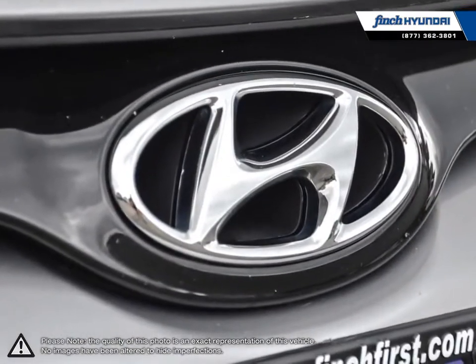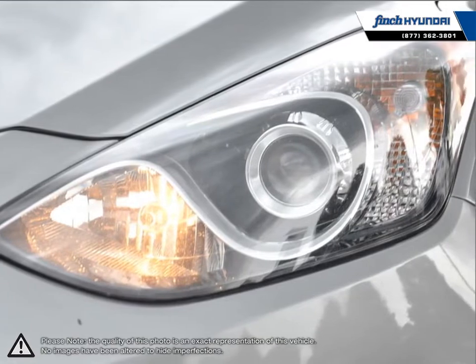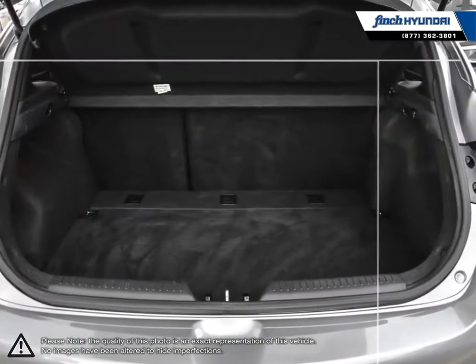The Elantra comes loaded with standard features, making it a very competitive package ensuring you're always getting the most for your purchase. Welcome to Finch Hyundai.